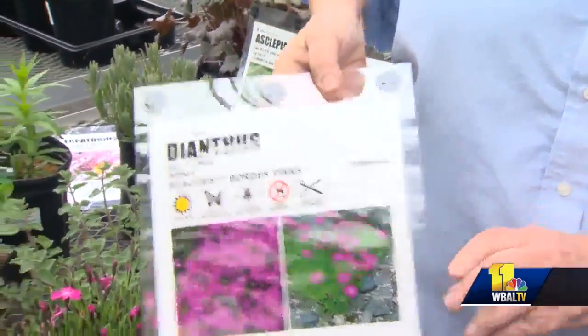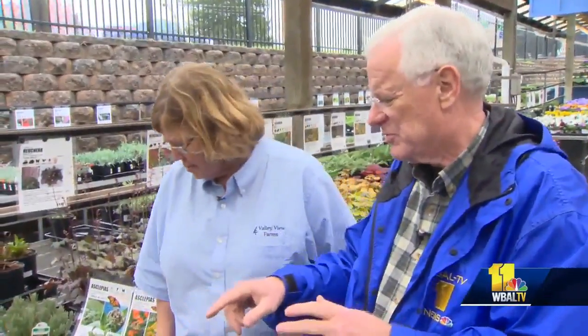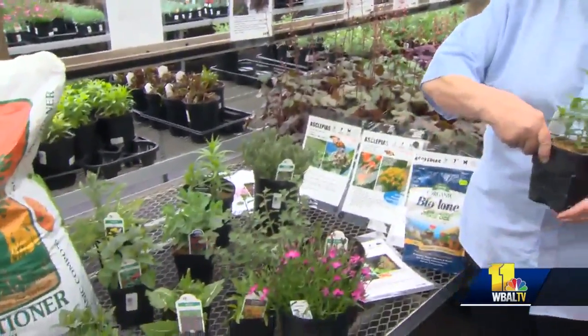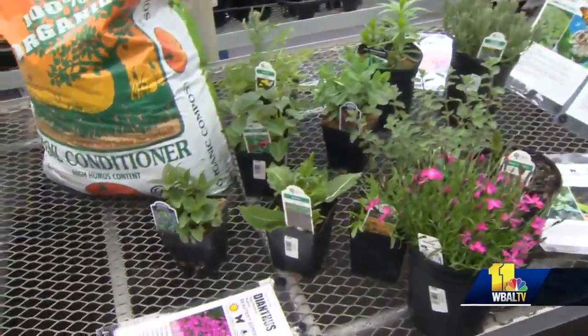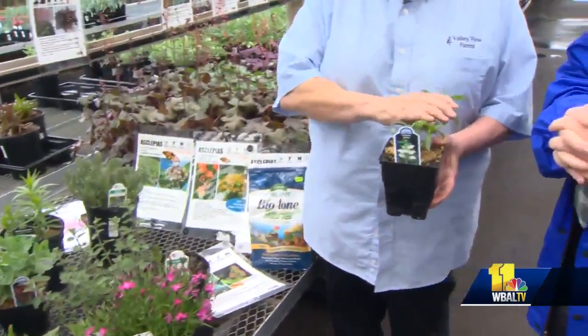This is all part of your research when you're going through what you want to plant in the garden. That gives you little symbols about the attributes of the plant. And if you don't have that as a resource, you can always go on the Internet and they'll give you the same information. There's a million pollinator groups — all sorts of groups for pollinators out there.